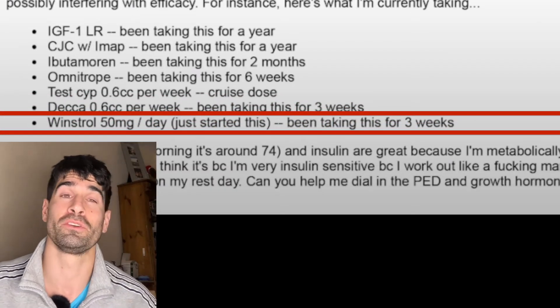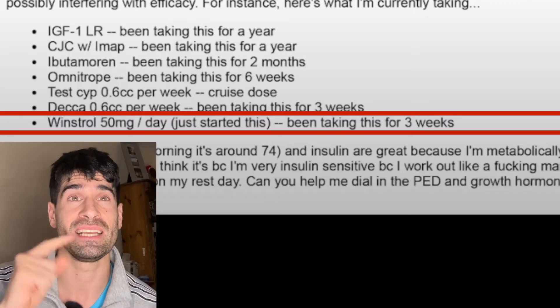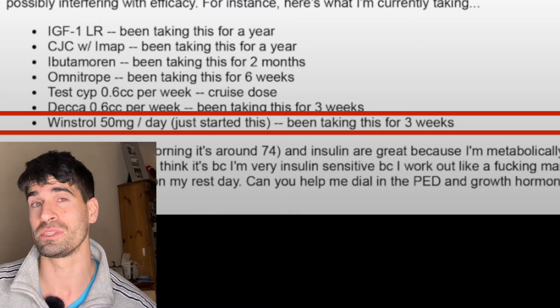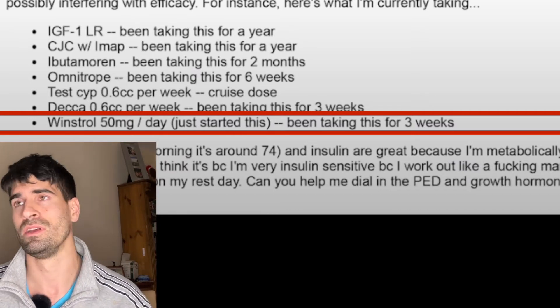He mentions in the email that he would be discontinuing the Deca in two weeks, but who knows what else he started taking from that point onwards. Last one — Winstrol, 50 milligrams, otherwise known as stanozolol, likely taken orally. Again, another anabolic androgenic steroid, actually becoming more scarcely available in many countries. He's taking 50 milligrams a day, having just started it for three weeks — 50 milligrams a day is quite a high dose, though not hugely high for high-level competitive bodybuilders. So that's what Liver King was taking as of June 2021 — who knows what he went on to take since then.